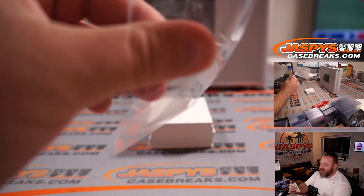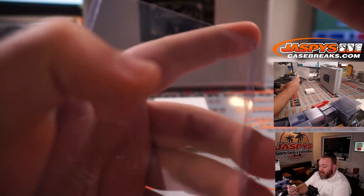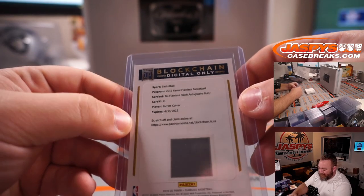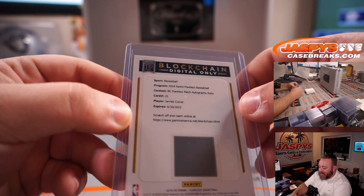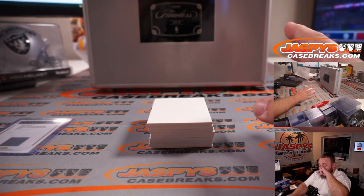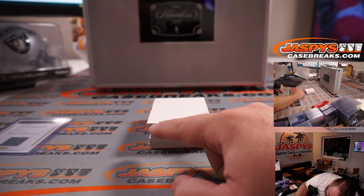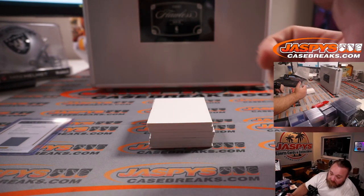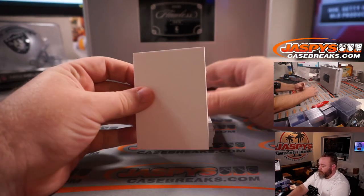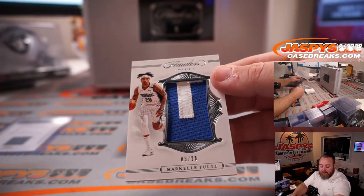If this is an additional card, then we'll pair this up with one of the lower end cards. So blockchain Flawless patch autograph ruby. If there would be 11 cards — one, two, three, four, five, six, seven, eight, nine, ten, eleven. So yeah, this blockchain will be paired up with something. Very nice patch here — Markel Fultz, three out of 20, two color patch.